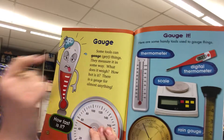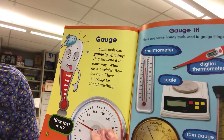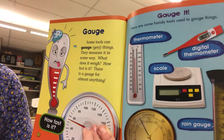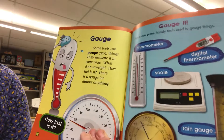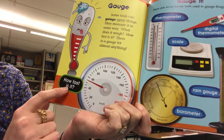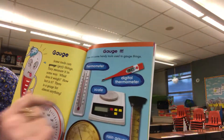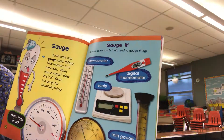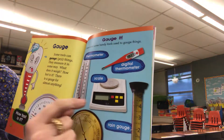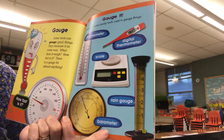Gauge. Some tools can gauge things — they measure it in some way. What does it weigh? How hot is it? There is a gauge for almost anything. How fast is it? Here are some handy tools used to gauge things: thermometer, digital thermometer, scale, rain gauge, and barometer.